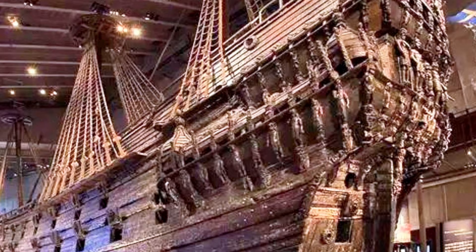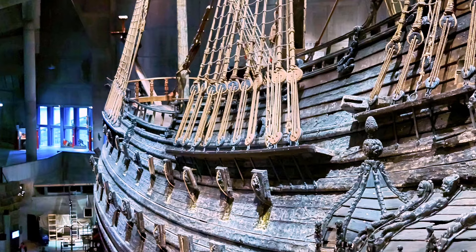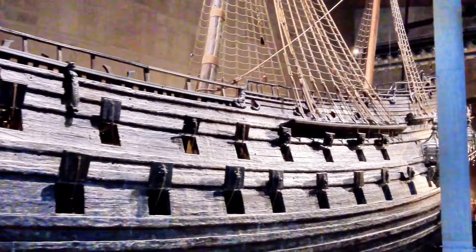The Vasa was launched with much celebration in 1628, but it sank on its maiden voyage just outside Stockholm due to its flamboyant design and strong winds. After hundreds of years underwater, it was finally brought up in 1961 in an amazing feat of marine archaeology.